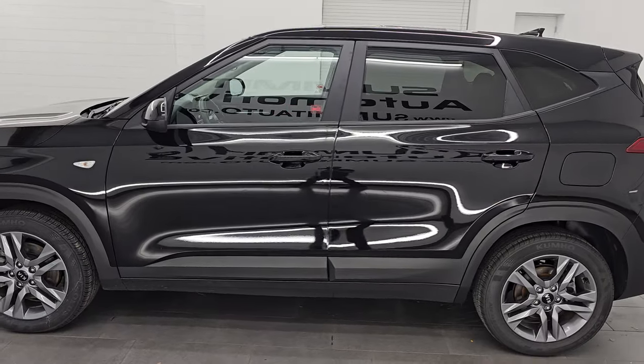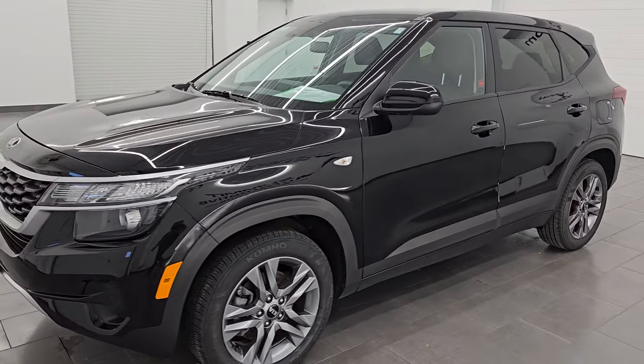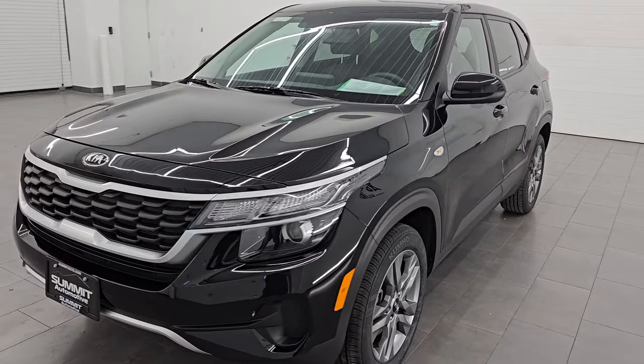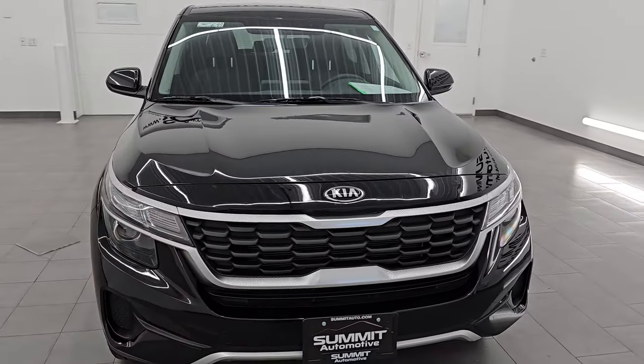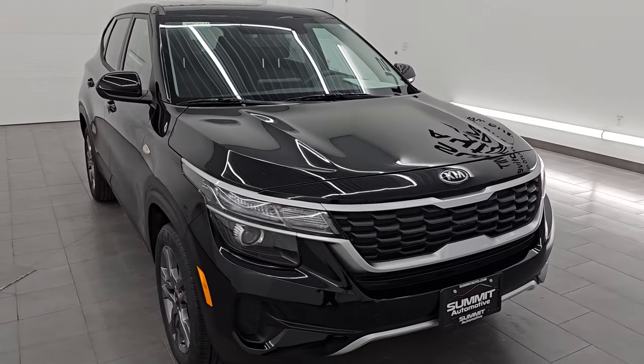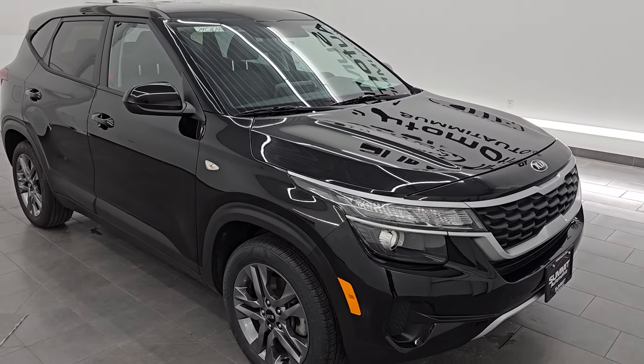Your new and used SUV headquarters. This 2021 Kia Seltos has the two-liter dual overhead cam four-cylinder engine, puts out 146 horsepower, 132 foot-pounds of torque, and it's paired up with the continuously variable transmission.